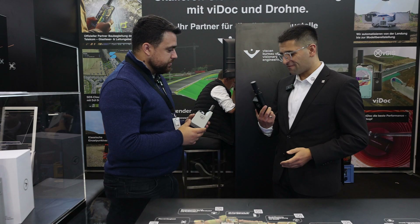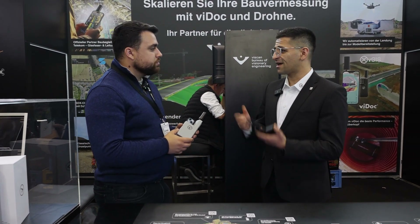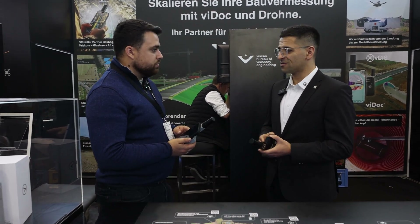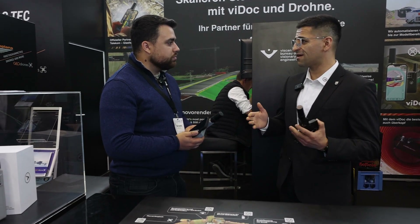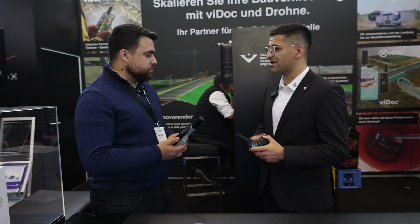The ViDoc enables users to have accuracy and a professional surveying device for documentation out of a smartphone — meaning you enable your smartphone to be RTK accurate.